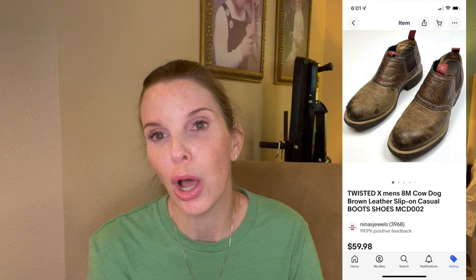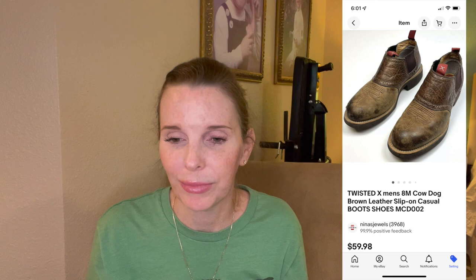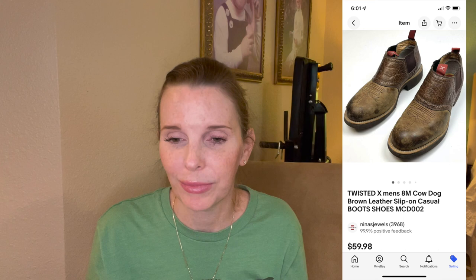Last was a pair of men's Twisted X brand brown leather slip-on low boots with a western look. We got them at the flea market for $3 and they sold on offer to buyer for $59.98. We found them at a flea market where someone had dumped a mountain of shoes from the back of a truck. We spent $60 total and got 20 pairs at $3 each — that has been the best deal for us, and we really need to go back to that vendor again.